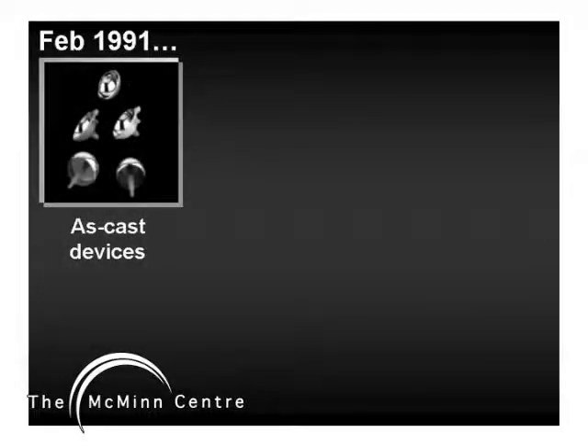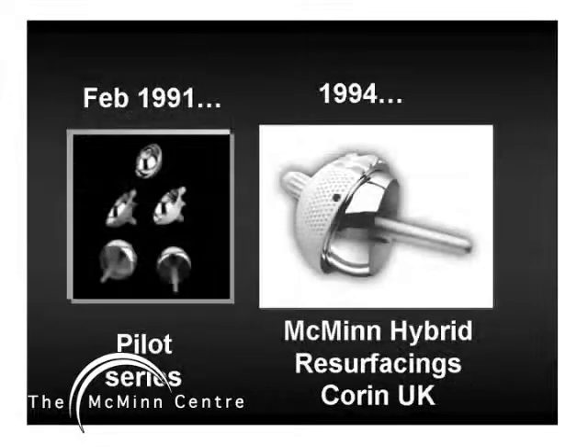Design and bench testing was started in 1989 and the first series of metal-metal resurfacings were introduced to clinical usage exactly 16 years ago, with the understanding that all implants would be manufactured as as-cast devices. In 1994, the HA-coated uncemented cup and cemented femoral components were introduced as the McMinn device.